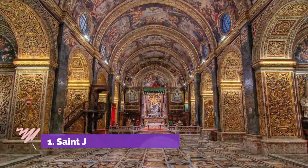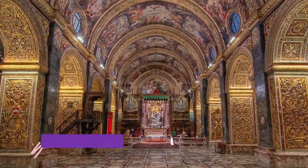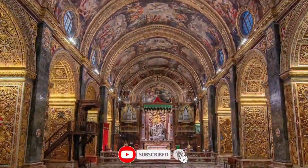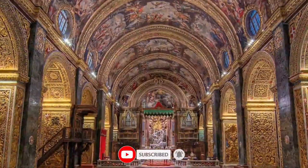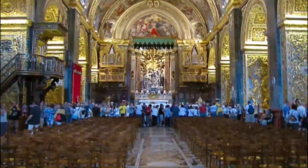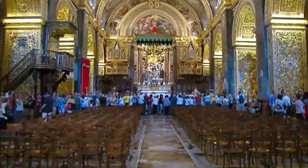Number 1: St. John's Co-Cathedral. St. John's Co-Cathedral reflects the wealth and importance of the Knights of Malta, who protected Europe and the Catholic faith from attacks by the Ottoman Turks in the 16th century. This cathedral, with its opulent, flamboyant Baroque interior, was built as a symbol of the Knights' success.